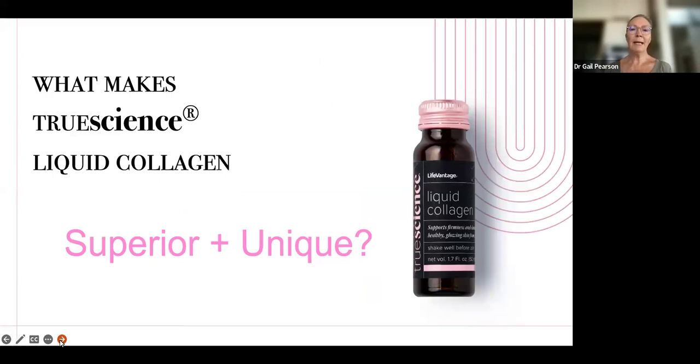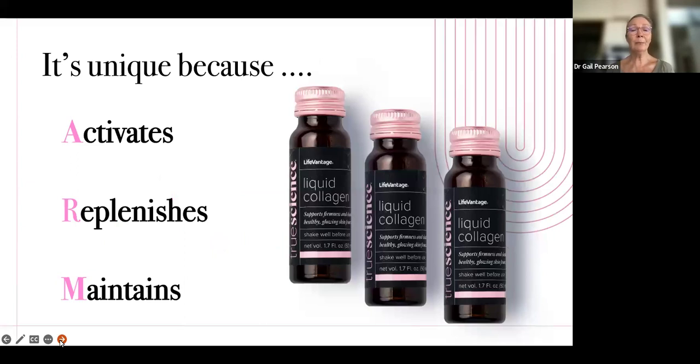What makes this True Science liquid collagen different? Why is it superior and unique? It's unique because it does three things: it activates, it replenishes, and it maintains. There is no other collagen on the market which will activate collagen production. There are collagens on the market that replenish — they give you the amino acids, they give you the peptides — but none other activate collagen production. And I'm going to delve into how it exactly does this.